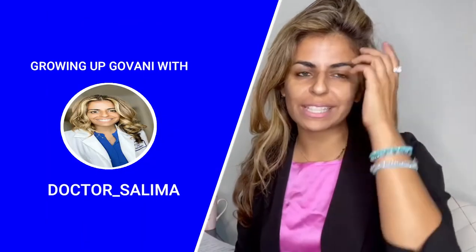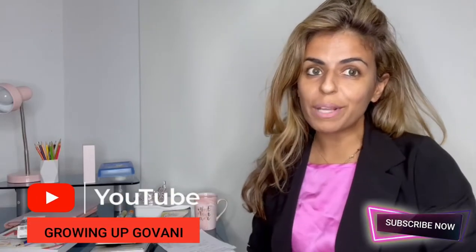Hello, and welcome to Growing Up Govani with Dr. Salima. This is episode number two, welcome back. I am Dr. Salima, a board-certified allergist, immunologist, and mommy to four. This channel is going to provide you with medical education on all things related to allergy, as well as a little bit of entertainment — because I've got four kids.